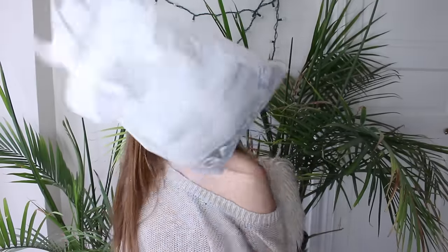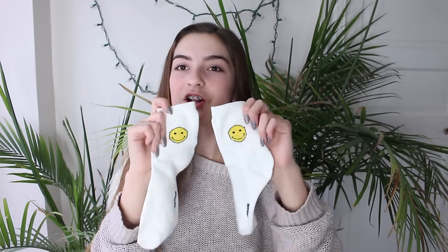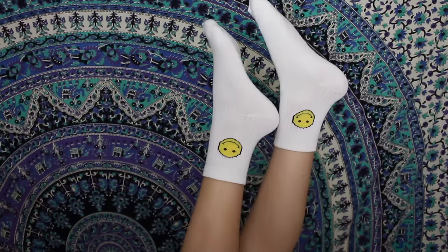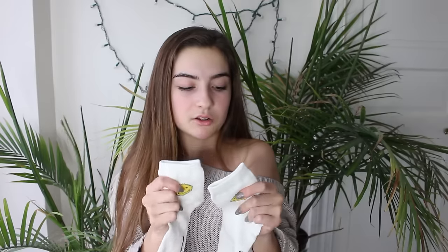The next place I went to was Garage, and not every mall has a Garage — I take my mall for granted. I got underwear and it was 4 for $20, but I'm not going to show it. I also got these socks — I got like two pairs of socks, which I never usually get. But these are just an off-white color, and they have these little smiley faces on them. I'm actually really in love with these and I'm going to wear them all the time. They have yellow on them too.